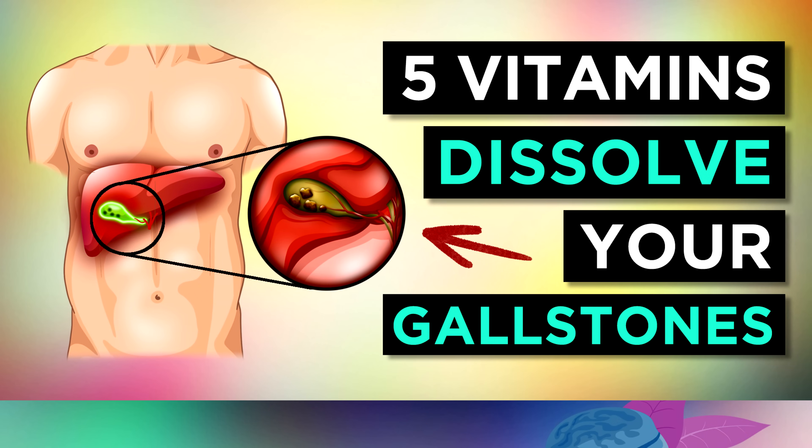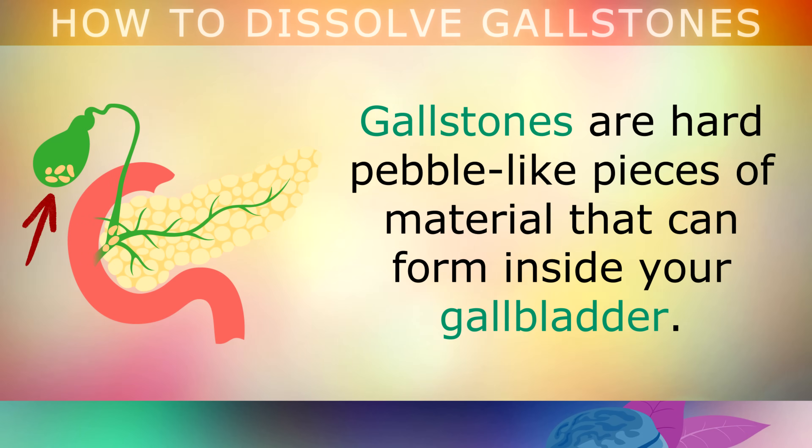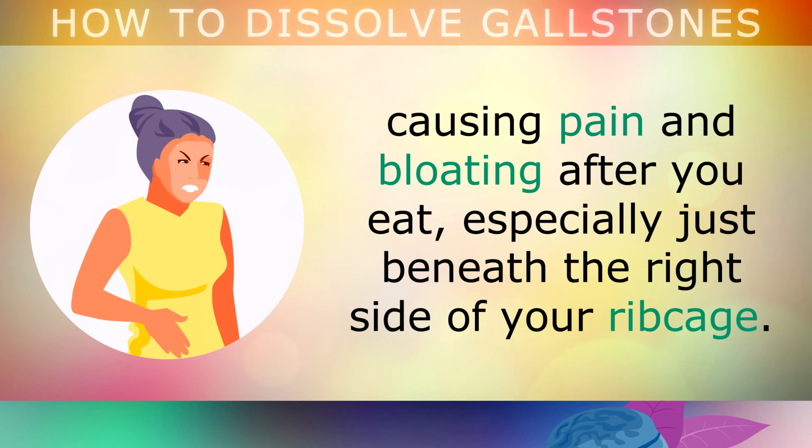The Top 5 Vitamins and Nutritional Supplements to Dissolve Your Gallstones. Gallstones are hard, pebble-like pieces of material that can form inside your gallbladder. Unfortunately, these stones can block the normal flow of bile from your gallbladder to your small intestine, causing some pain and bloating after you eat, especially just beneath the right side of your ribcage.